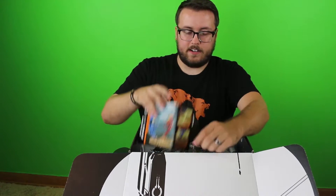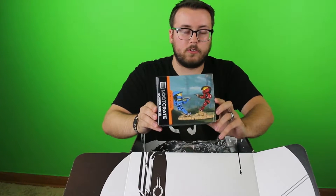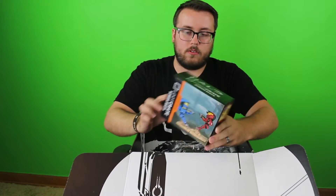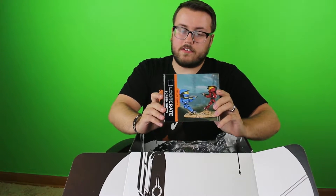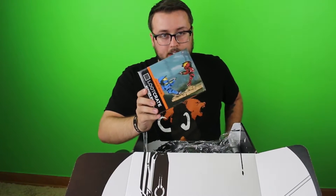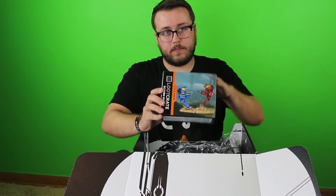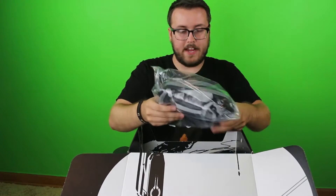In this box here, we have the new Halo Icons figures that were created as a Loot Crate exclusive. I don't know if they plan on giving us one every month, but they announced this during some convention a few months ago. And I actually really didn't open this yet, so we're going to take a look at what these figures look like in just a minute.